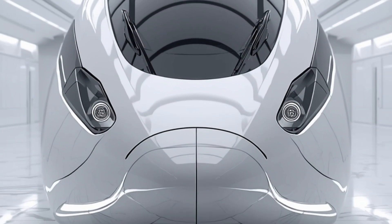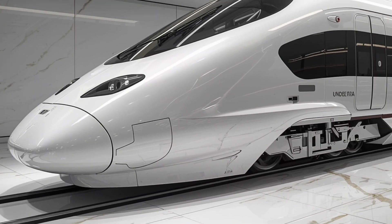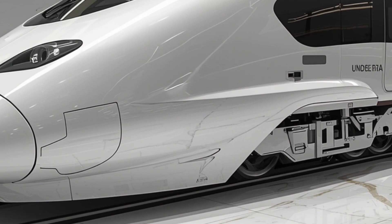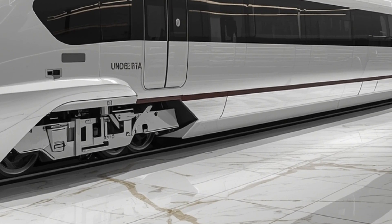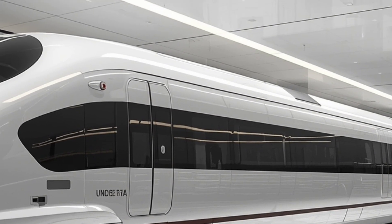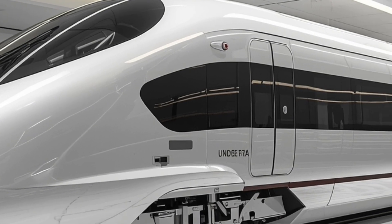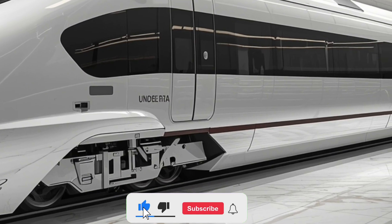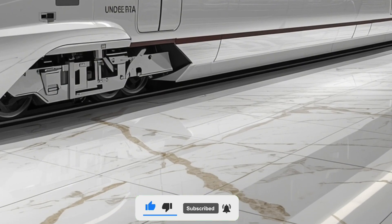This is not just a train — it's a symbol of luxury, speed, and cutting-edge engineering designed to redefine passenger comfort in India and set a benchmark for global rail systems. The 2026 Van Barat Sleeper Train is the next evolution in India's flagship Van Barat series. After the success of the earlier semi-high speed models, this sleeper variant has been crafted for long-distance travel with a focus on speed, comfort, and world-class amenities.